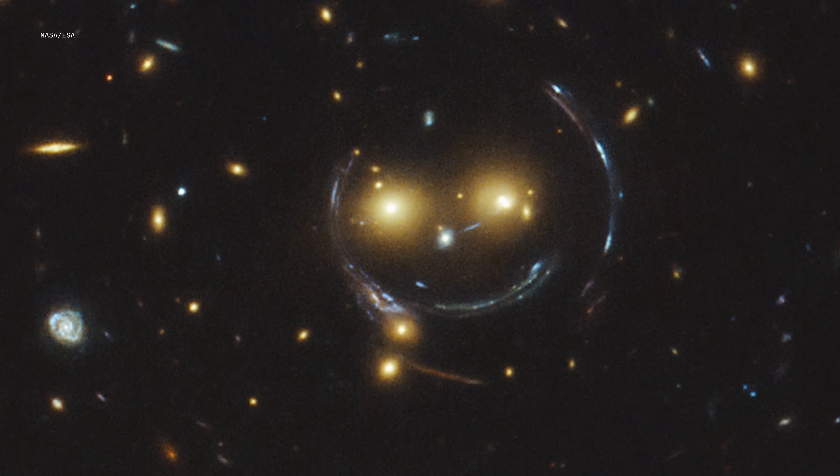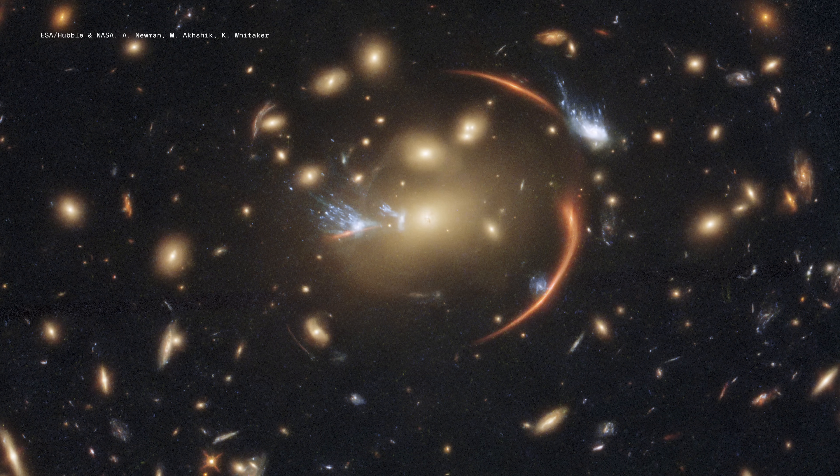A team at NASA has been tasked with a potential mission that could be a big step in that direction — a mission that could potentially answer the question: are we alone?